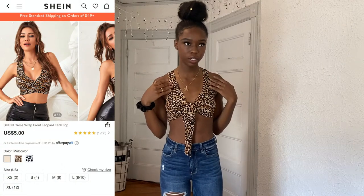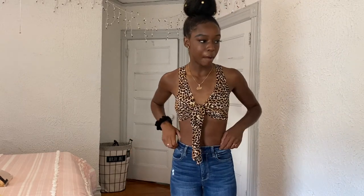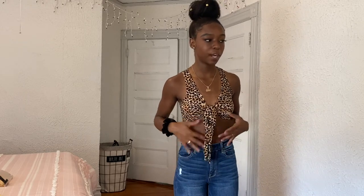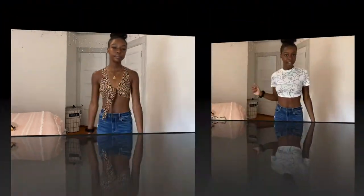Next I have this cheetah print crop top — I think it's cheetah print, not leopard. I'm not sure how I feel about it because it doesn't give me enough coverage in the front; I felt like it could have been a little longer. I also couldn't wear a bra under it because my bra was showing. The back of it is really nice though. I'd probably wear this with high-waisted jeans to compensate for the coverage, or maybe to the beach with beach pants. It's okay — I like it, just not as much as the other tops.